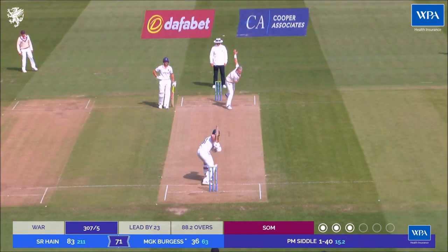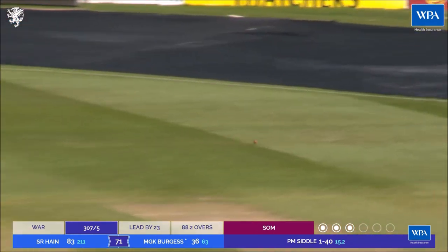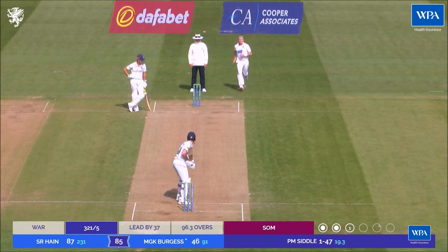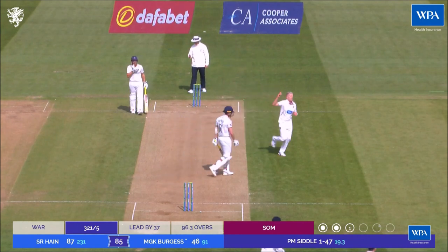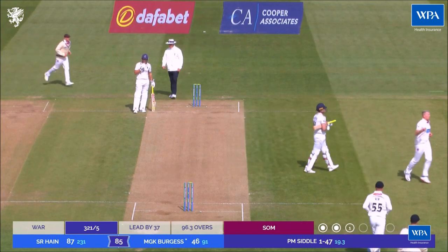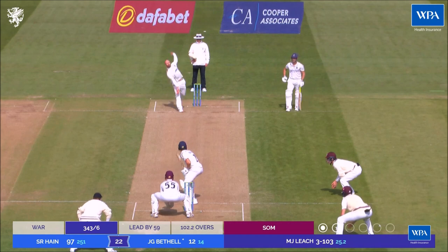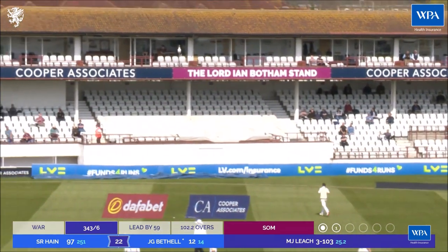Interesting to see them start with just one slip and a gully — that's smashed through the covers, first runs of the day. Michael Burgess, lovely on the back foot punch. Very difficult as a first slip to stand there. Burgess tries to put the pedal down. Baffle uses his feet beautifully off the flag — what a lovely shot that is.